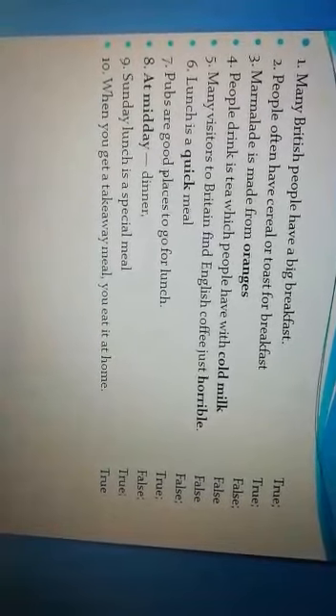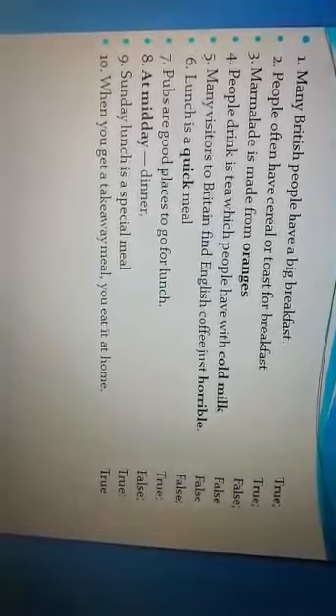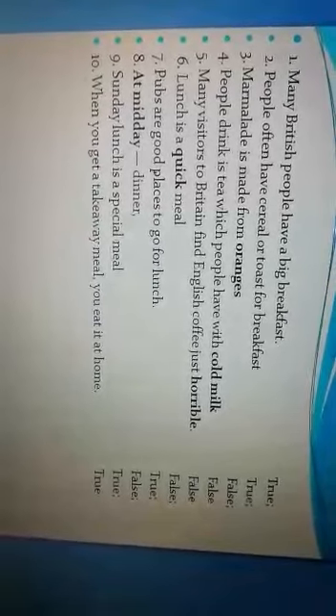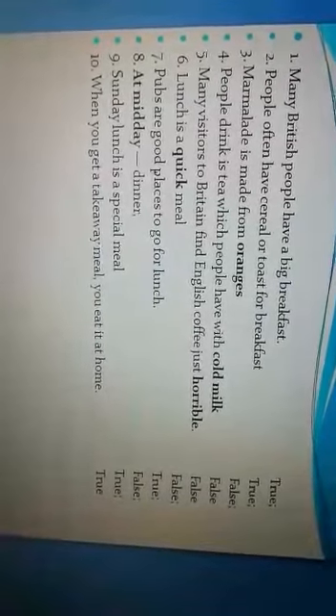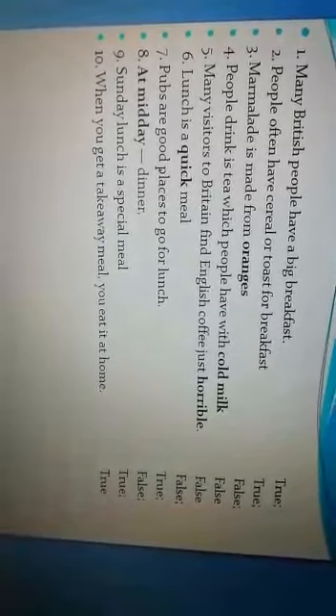Sixth: Lunch is a quick meal — it is false. Seventh: Pubs are good places to go for lunch — it is true. At midday dinner — it is false. Sunday lunch is a special meal — it is true. When you get a takeaway meal, you eat it at home — it is true.